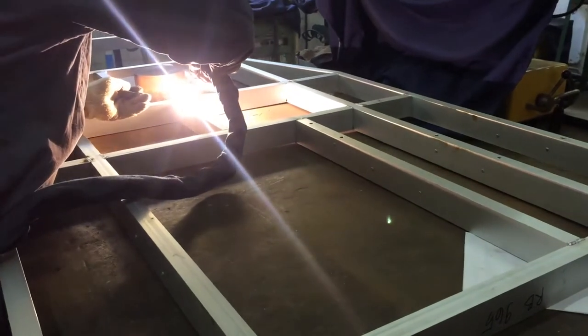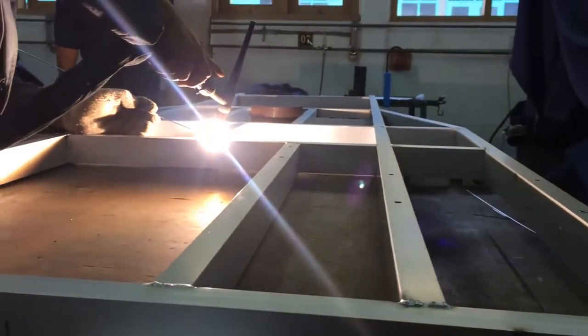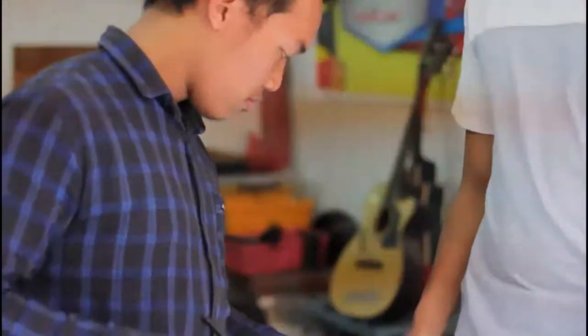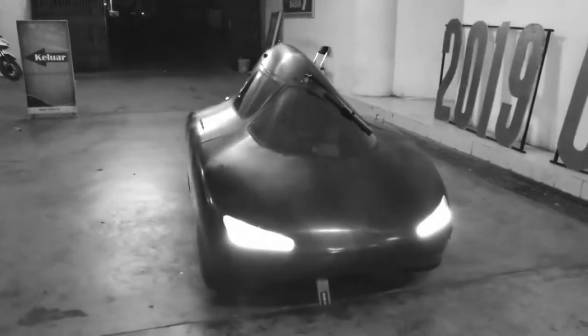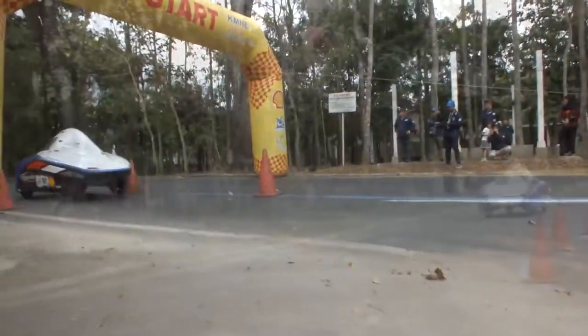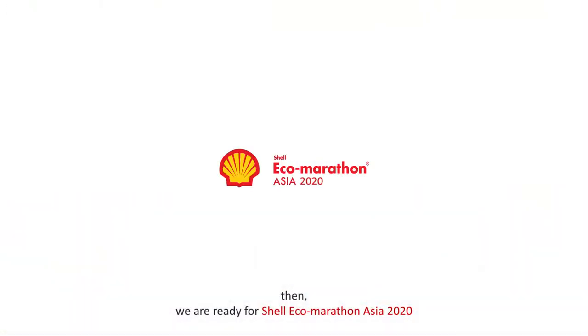This is our manufacturing process. Our car is ready to run and ready to race, and we are ready for the Shell Eco-marathon Asia 2020.